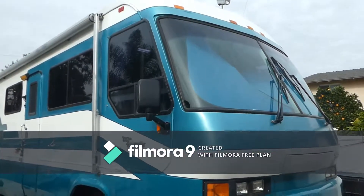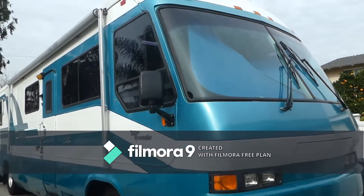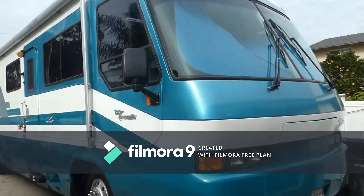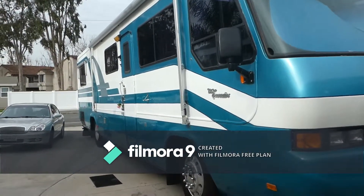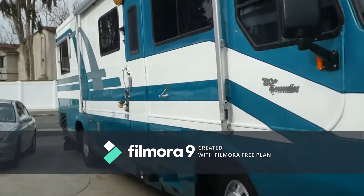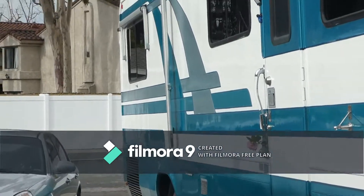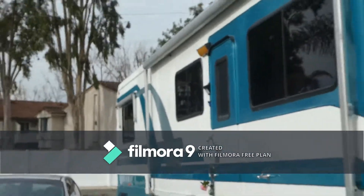This is our video walk around of our 1994 38-foot Monaco Executive motorhome. It comes with the 8.3 liter Cummins turbodiesel with about 97,000 miles on the rig, and an Allison six-speed automatic transmission.